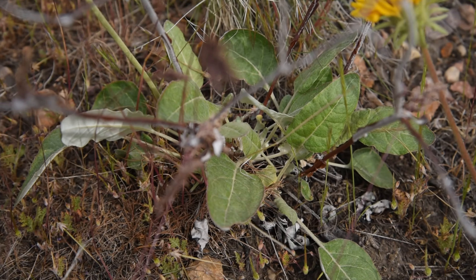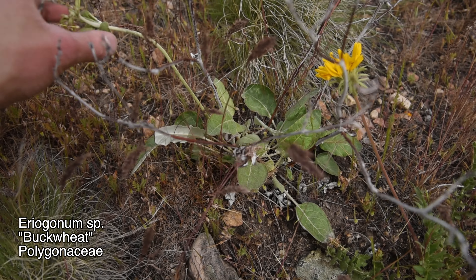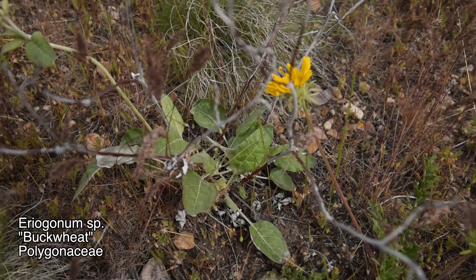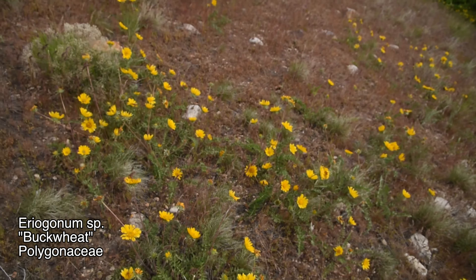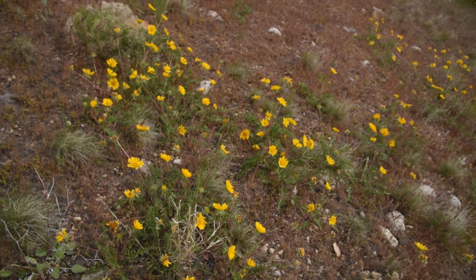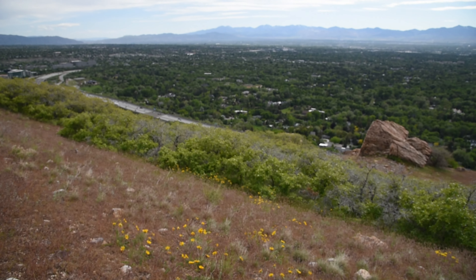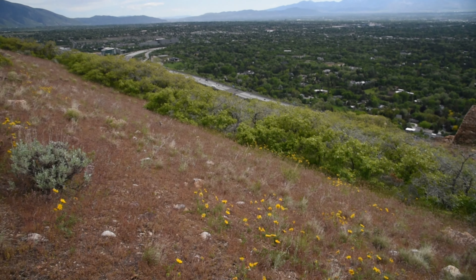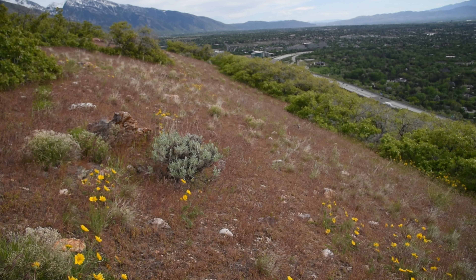Also, not sure what species exactly this is, but that's a species of Eriogonum right there — buckwheat, member of the family Polygonaceae. Those are quite common. Yeah, it's got a whole meadow of these guys. Anyways, thanks for watching and see you next time.